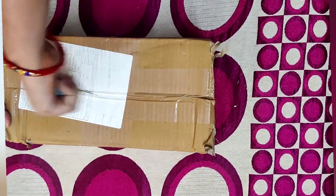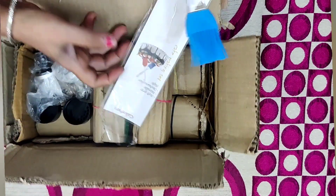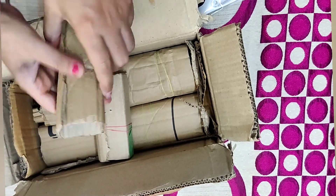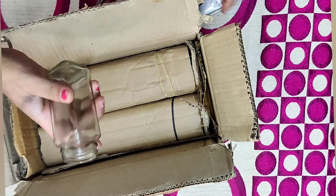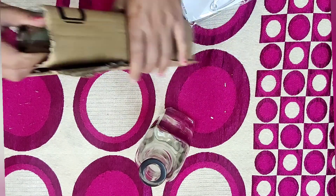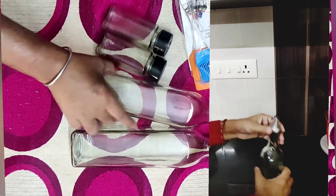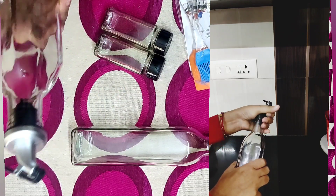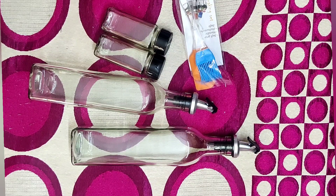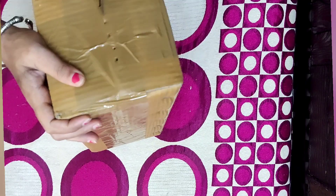Now the next item I ordered is an oil container set. With these oil containers, four things are included: a spatula, an oil brush, and small salt containers. The price is 285 rupees. The quality of the salt containers is good. However, the oil container holds less than half a liter, so if you need to put a full one-liter pouch of oil, it won't fit. Otherwise, the quality and price are good.